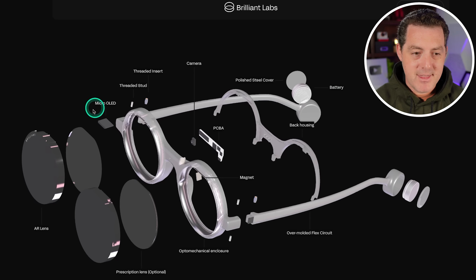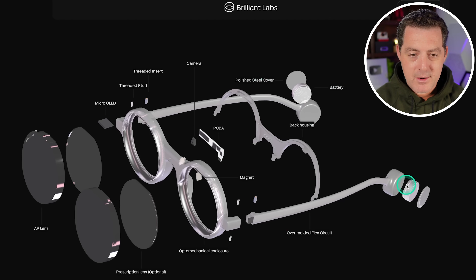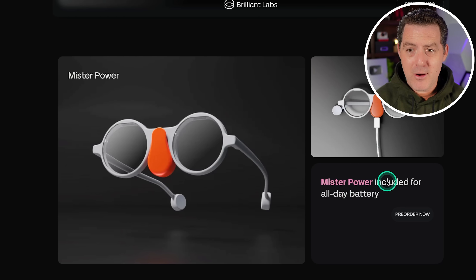Here's a breakdown of what they have in them. We have the AR lenses right there, prescription lenses if you need them, and a micro OLED that projects onto the lenses. There's a single camera right in the middle, a board, a magnet, and batteries in the back. It says it has all day power, which is really cool.